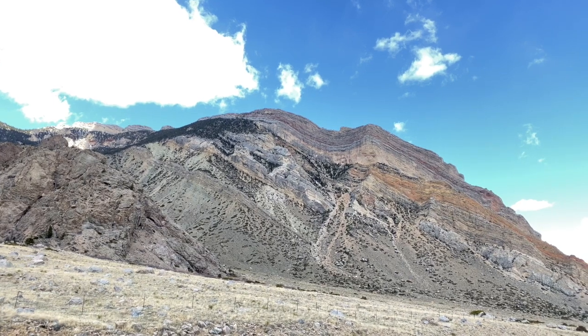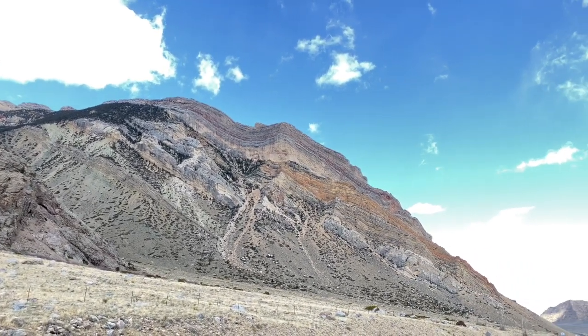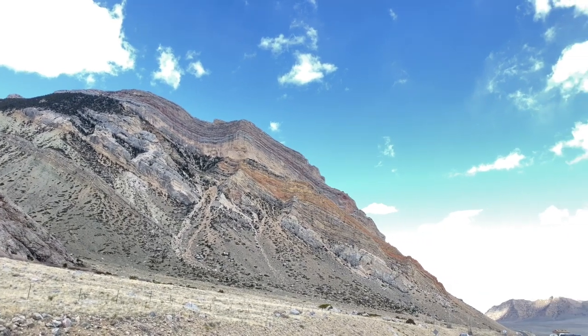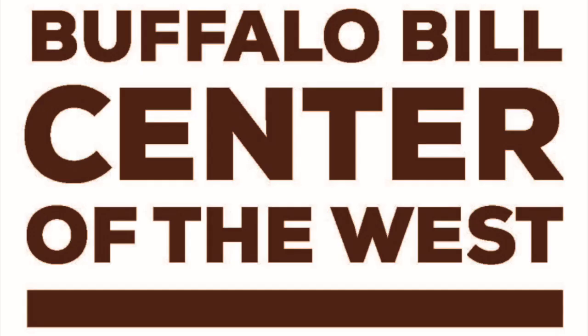Isn't that an amazing piece of geology here in the northern Bighorn Basin? We'll be back with more next week — we'll talk about uplift. And if you want more information, go to centerofthewest.org. Thanks, see you soon.